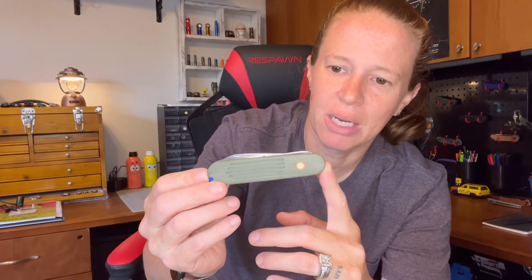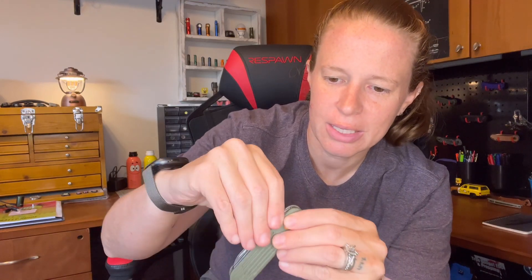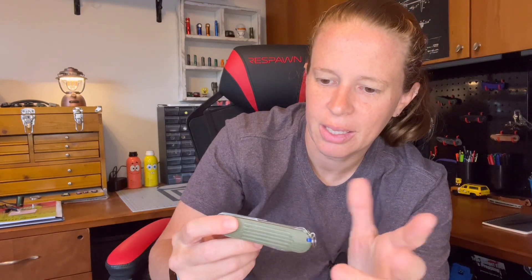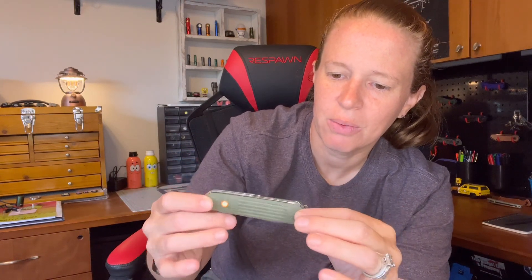The third knife in the mix is my Victorinox compact that I modded. It has scissors and a 3D screwdriver — that's what I specifically wanted on a small Victorinox — and I couldn't find it in this size configuration so I made my own. I also customized the scales, and hopefully before Blade Show I'll be swapping those scales out for some new ones, so stay tuned for that video too.